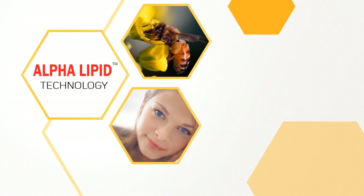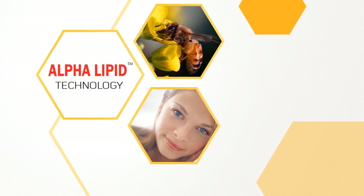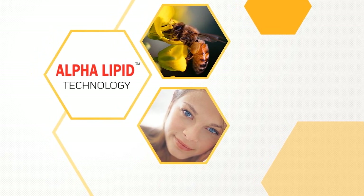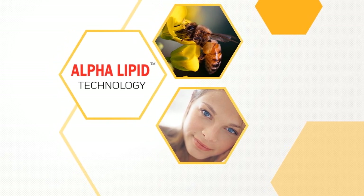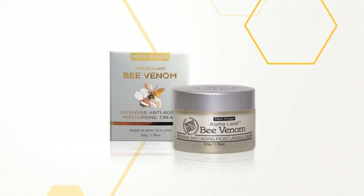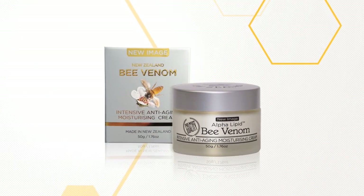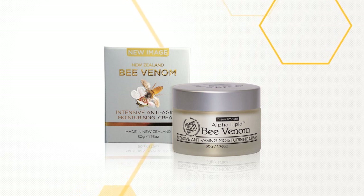And now New Image is marketing the Bee Venom mask with its own line, using bee venom harvested from local farms in New Zealand and infused with New Zealand's pure alpha lipid colostrum — the best in the world. New Image has created a unique, new generation skin renewal cream, which is a major step forward in producing younger looking skin: the New Image Bee Venom Intensive Anti-Aging Moisturizing Mask.